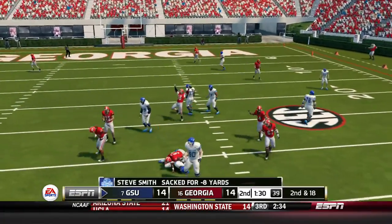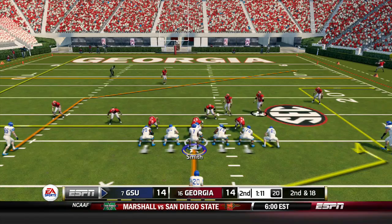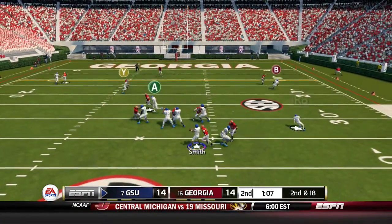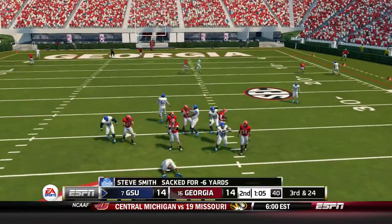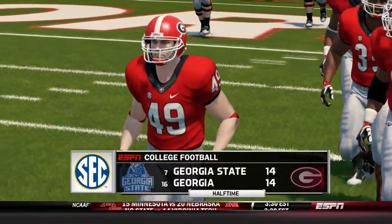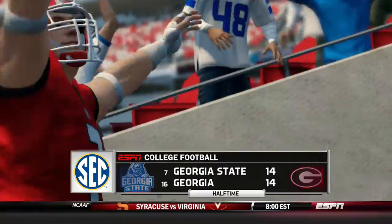Smith gonna go down — sacked on the play, a loss of eight. Georgia State hurries up to the line on second and 18. Smith sacked again, a loss of six, bringing up third and 24. That will end the first half, tied at 14 as we head to halftime.